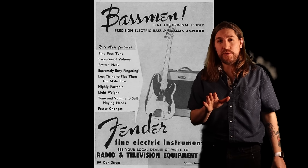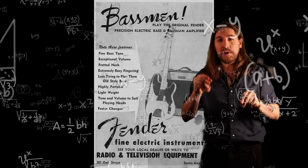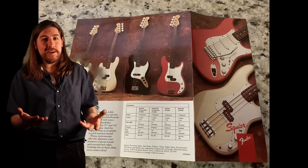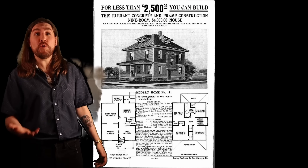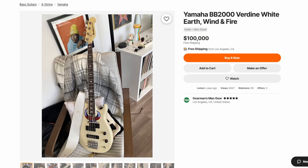In 1951, when Fender began selling precision basses, they sold for $200, which if you do some inflation math, comes up to $2,500 today. At the time, that was basically your only option — Squier didn't exist until the 80s, and your only option for cheap basses was to buy one out of the Sears catalog. These days, you can buy a bass for basically whatever price you want, from $100 to $100,000. So the million dollar question is: what do you give up by buying a cheap bass, and what do you gain by buying a really expensive one?